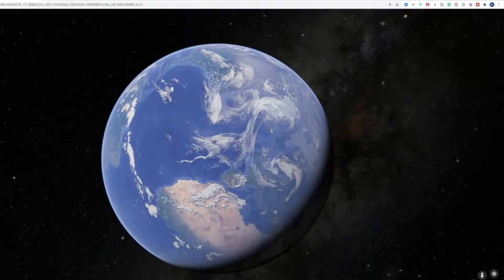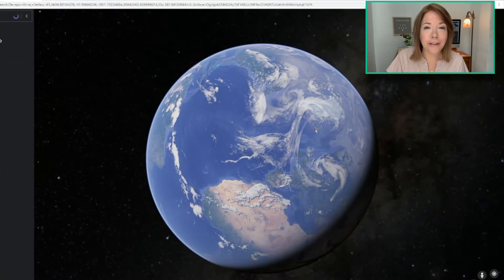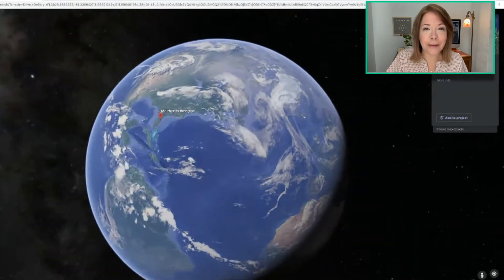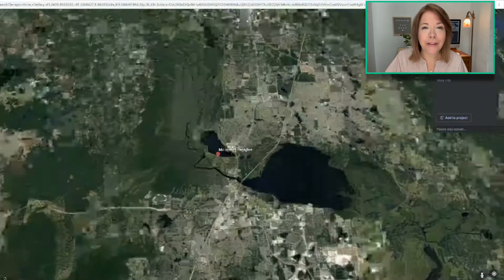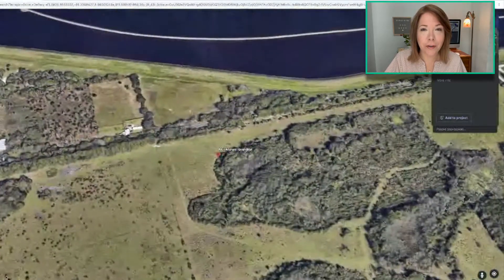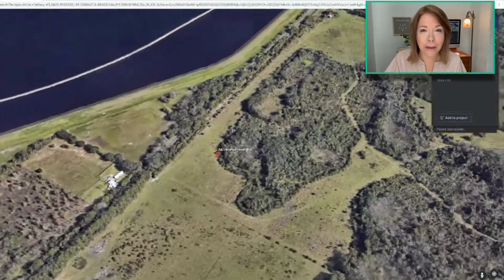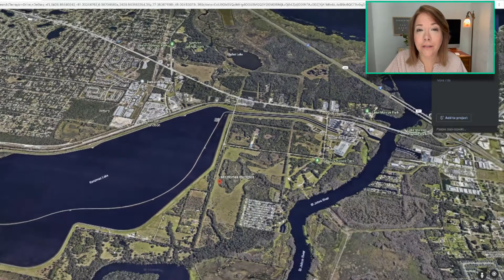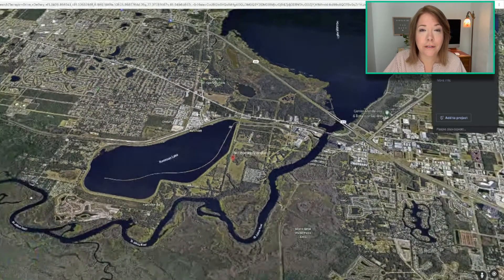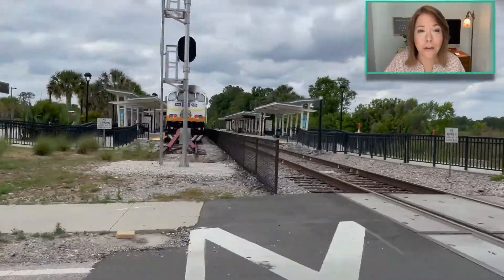We're going to start off with Kay Hovnanian Homes, our first builder in Rivington. Here we're going to take a look at the location of Rivington from above, and I want to show you exactly how far away this is from the SunRail, because it is very, very close by — which is great if you want to commute to work and don't want to drive. The SunRail will take you straight to downtown Sanford, or down to Winter Park, or down to Orlando.